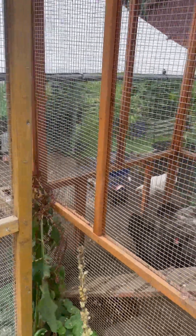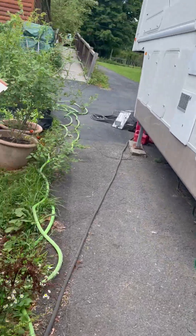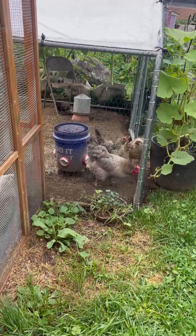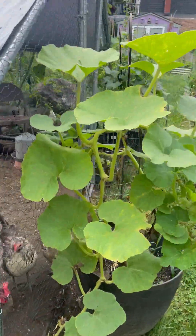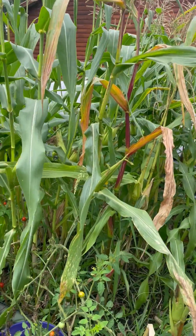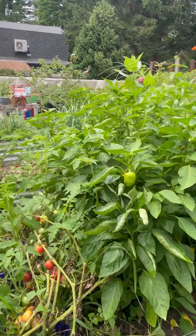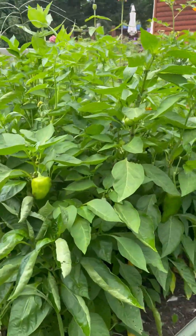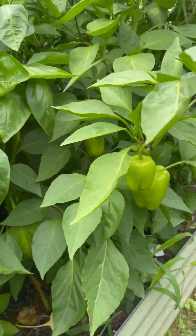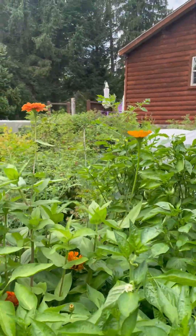It has been bucketing down rain the last few days — excuse me while I walk over here. Bucketing down rain, so everything is a bit damp, but the corn is almost ready. A lot of harvesting and weeding to do. There's a ton of peppers. Just these last few days have brought things on like crazy. Beautiful zinnias.